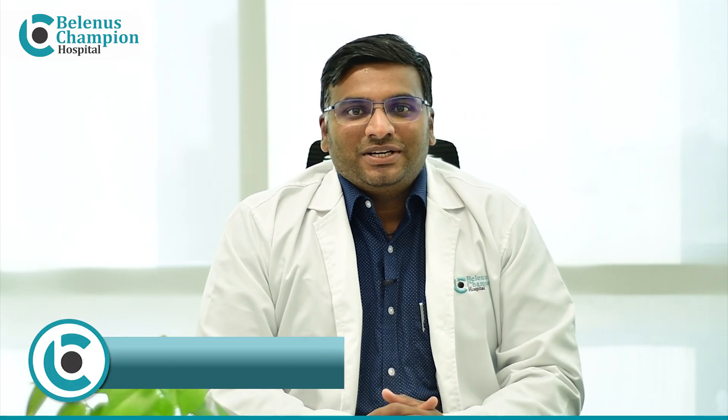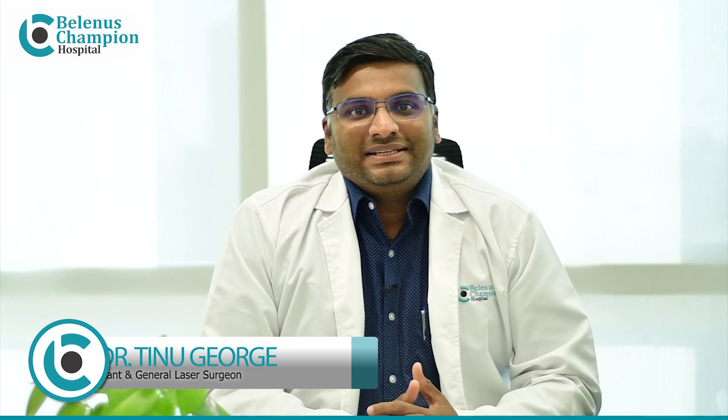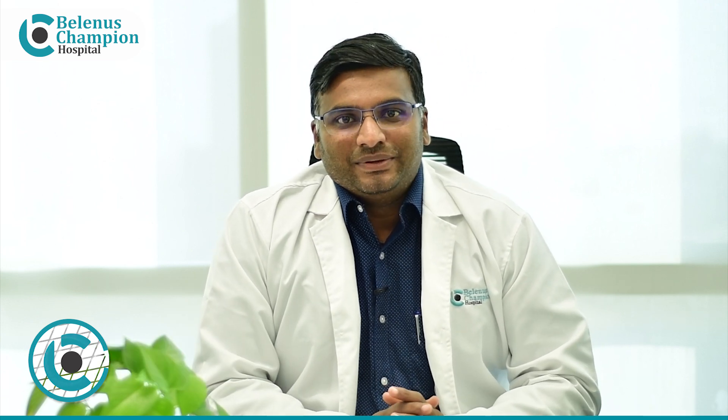Hello, I am Dr. Tino George, Consultant General Laparoscopic and Laser Surgeon, Bellinus Champion Hospital, Sachapur Road, Bangalore.